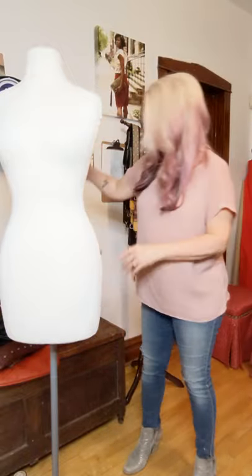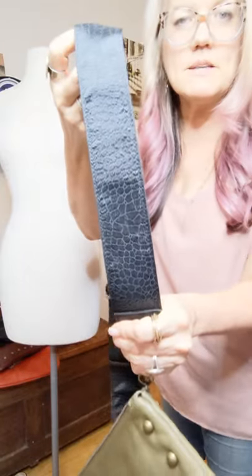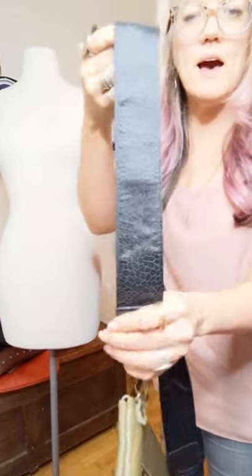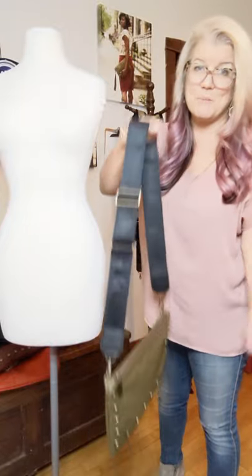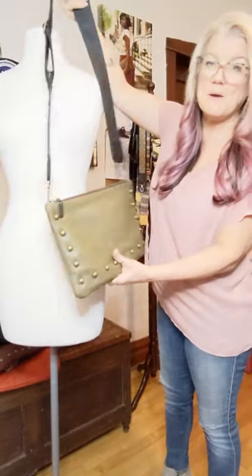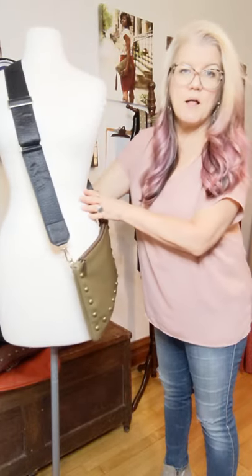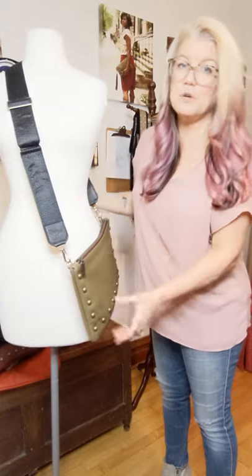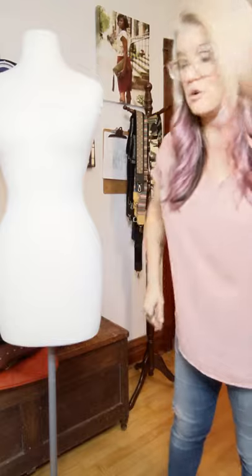Next up is a snake print. It's kind of hard to see the print but it is there, and of course it's a black strap — just like with anything you can pair it with anything — but I paired it with the Meadow. I love olives and blacks together. You can pair it with your black bag or really any color, it's so super neutral.